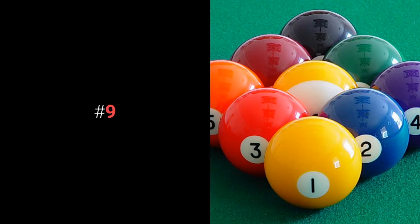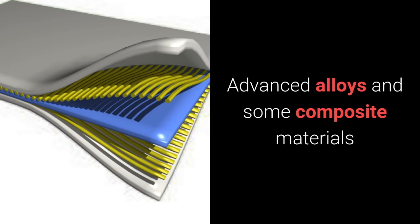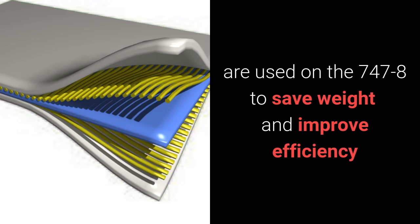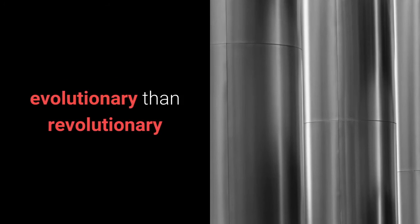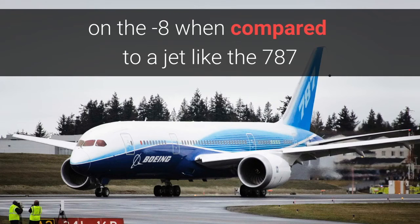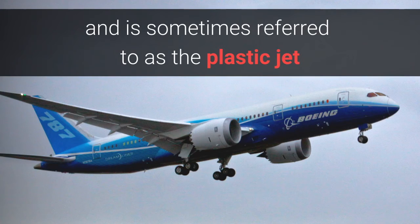Number nine: use of composite materials and advanced alloys to save weight. Advanced alloys and some composite materials are used on the 747-8 to save weight and improve efficiency. Using advanced alloys is considered to be more evolutionary than revolutionary on the Dash-8, when compared to a jet like the 787, which uses mostly composites and is sometimes referred to as the plastic jet.